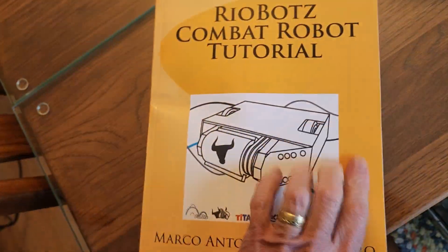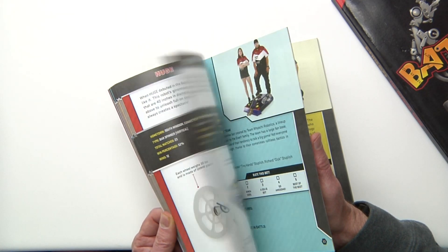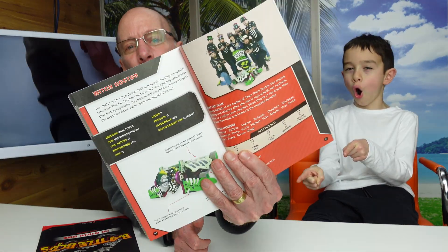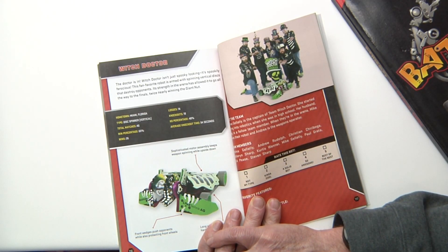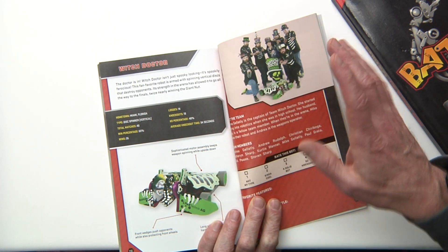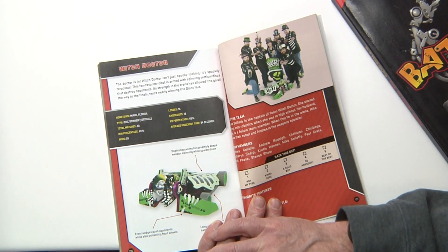Minotaur is one of our favorites. Also Lockjaw — and Witch Doctor! Witch Doctor is another BattleBots team, another favorite we love watching. They've got a great YouTube channel and go into a lot of detail on testing, building, and what it looks like behind the scenes. Hats off to Witch Doctor.